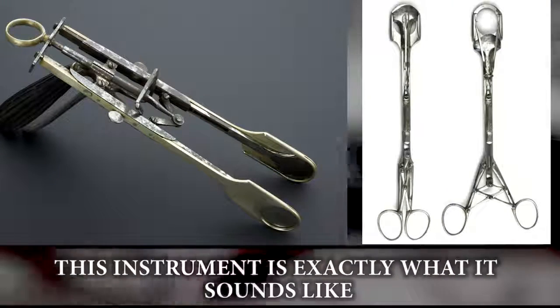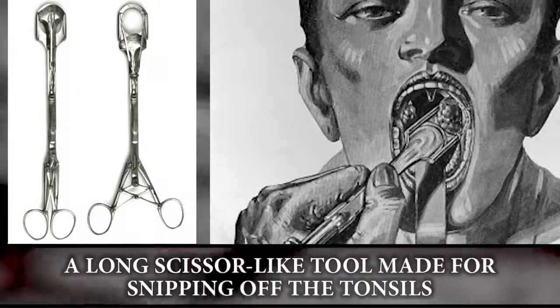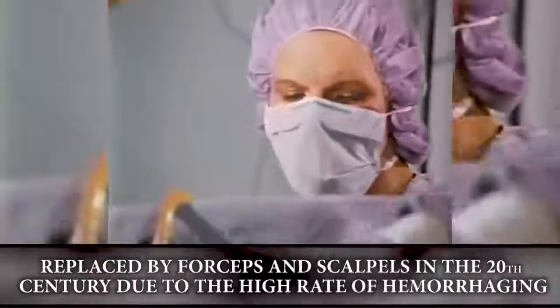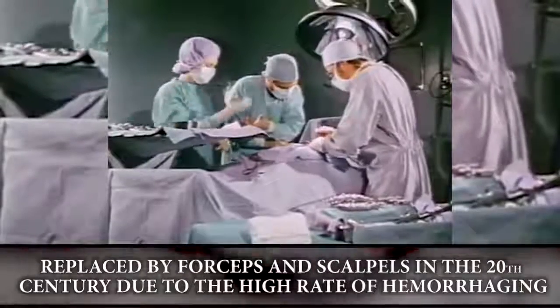The tonsil guillotine: this instrument is exactly what it sounds like — a long scissor-like tool made for snipping off the tonsils. It was replaced by forceps and scalpels in the early 20th century due to the high rate of hemorrhaging.